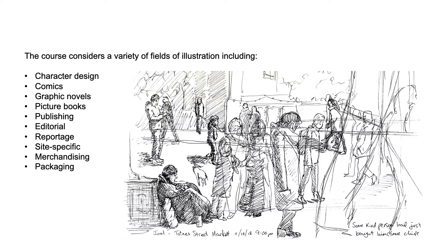The course considers a variety of fields of illustration including character design, comics, graphic novels, picture books, publishing, editorial, reportage, site-specific, merchandising and packaging.